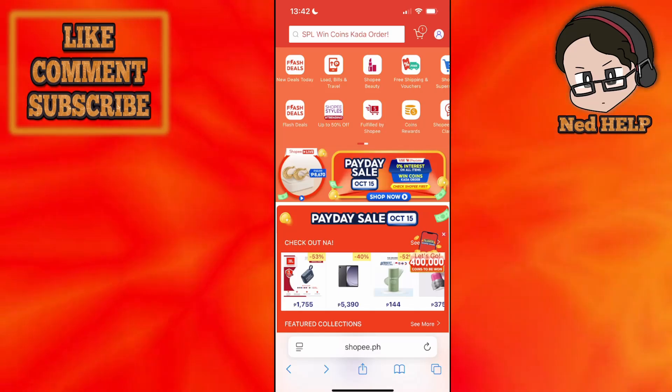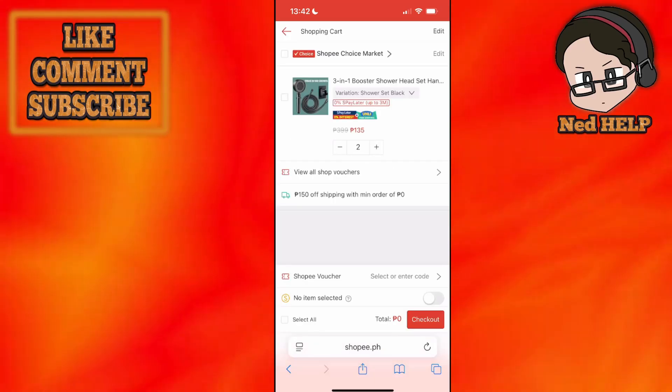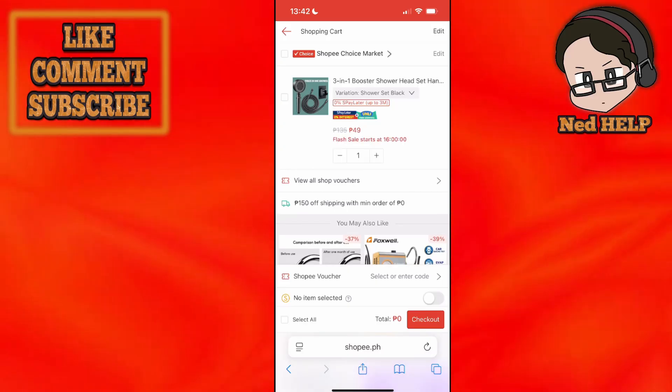How to fix Shopee promotion cannot be redeemed. I have some items here added to my cart — actually just one item — and here's how we can fix this issue.